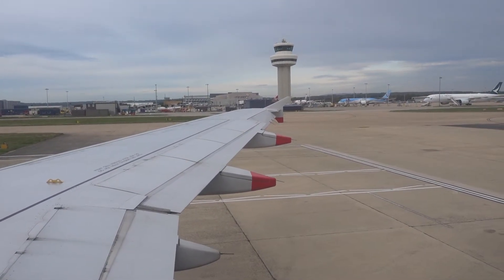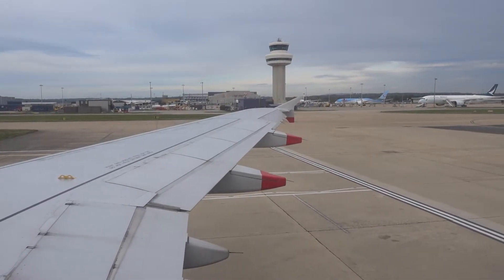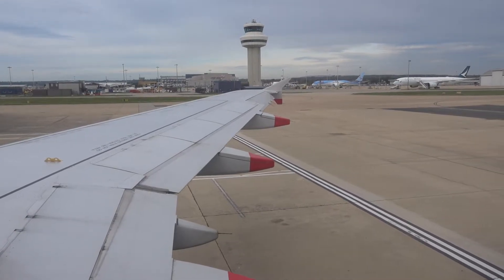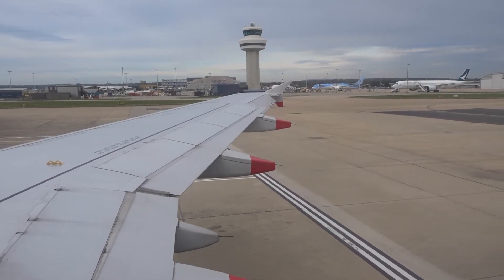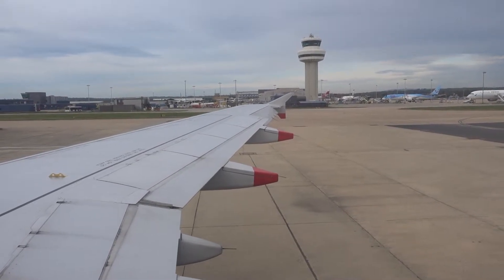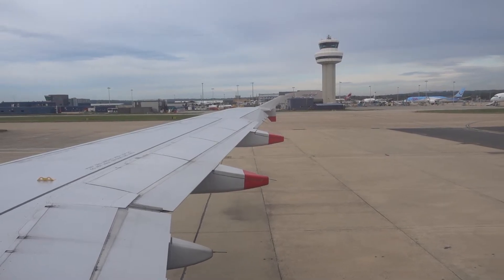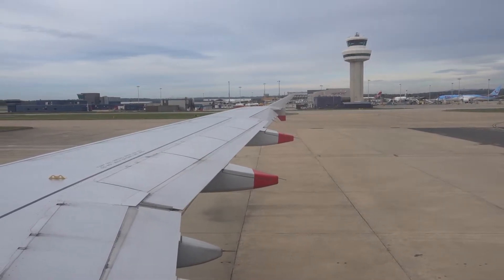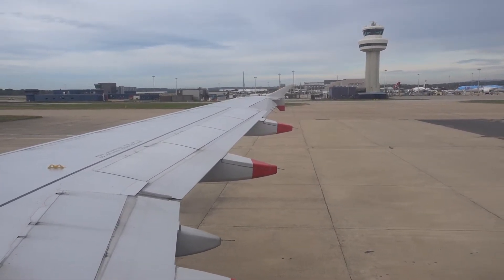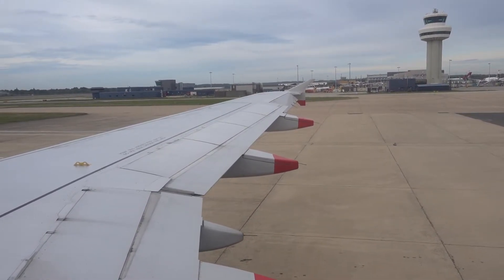Pushing back from gate 90, which, as I said, is really not a gate. But nonetheless, we're pushing back. Engine start. Looks like I'm departing runway 26R today.